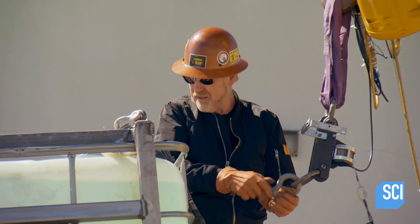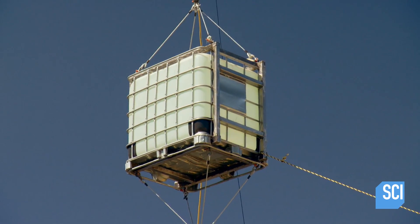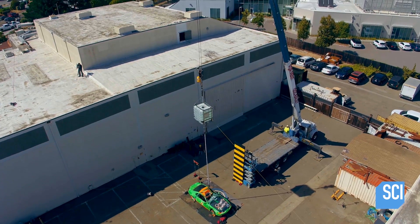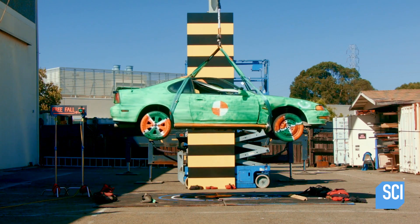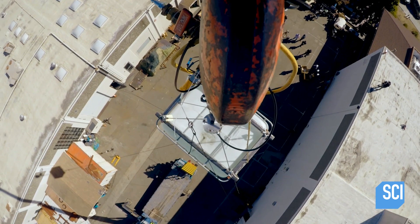This is the final hookup. The delicate lift proceeds at a snail's pace to hopefully avoid snapping the bungees. The team has stretched an unlikely physics phenomenon to the limit, and whether it hovers or not, they're all keyed up for a smashing finale.